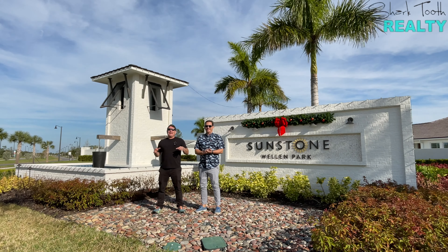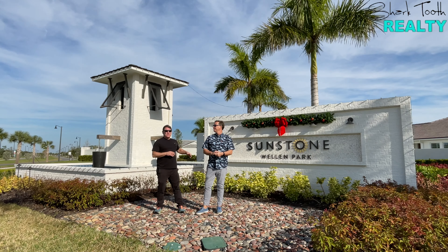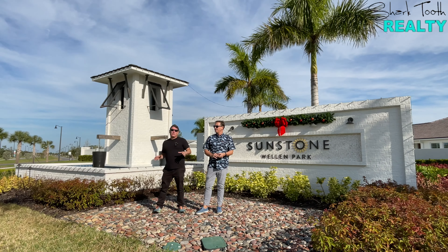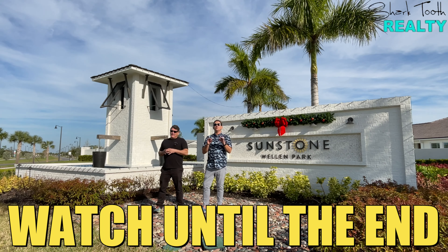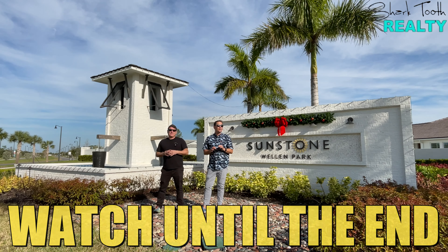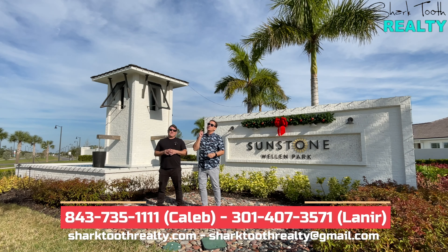Happy 2024! We're standing here in our favorite master plan community of Wellen Park in Venice, Florida, right in front of Sunstone by Mattamy Homes. We're going to talk today about the great opportunities in 2024, visit some ready move-ins, and Caleb's got a big surprise for you. Be sure to stick around to the end of this video because we're going to announce a brand new neighborhood — we're not going to tell you who the builder is until the very end.